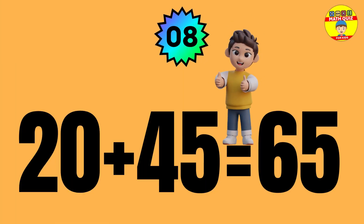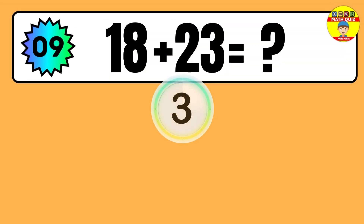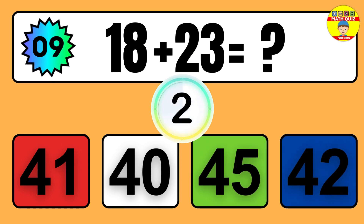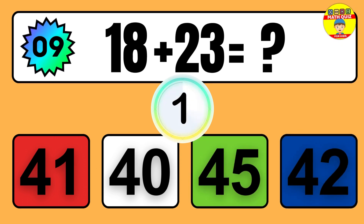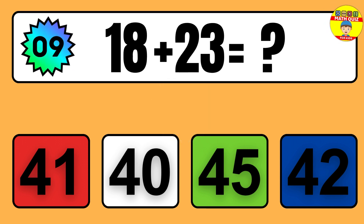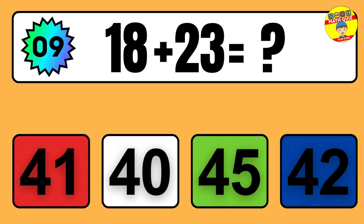Question: 20 plus 45 equals what? So the answer is 20 plus 45 equals 65.